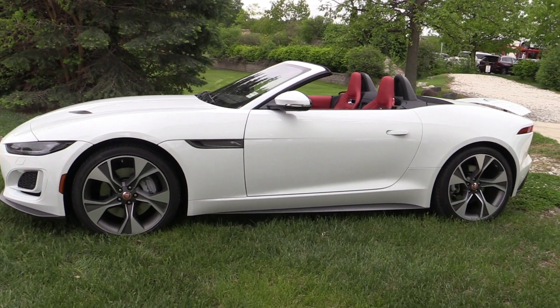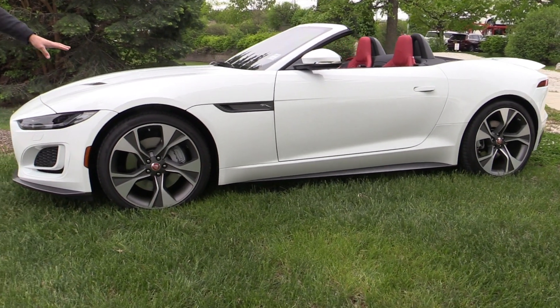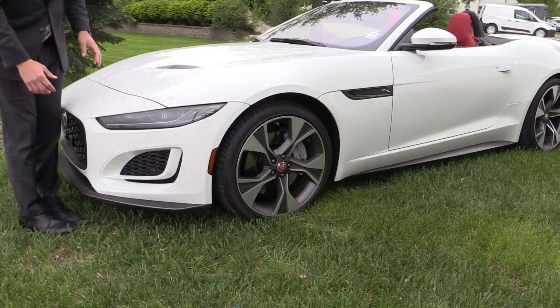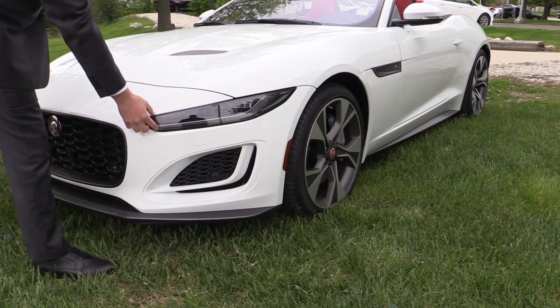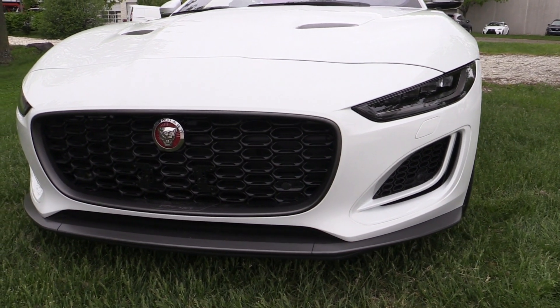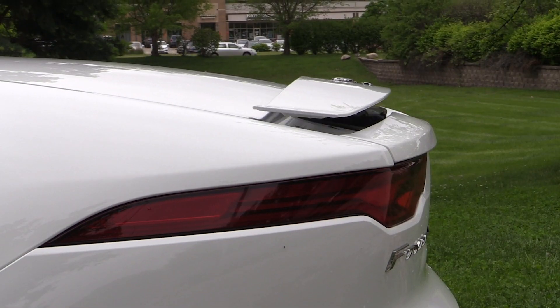A lot of similarities to the previous design — beautiful car, didn't need to change that — but from the front we're going to notice some major changes here. All-new hood design and sculpture, but then the headlights, much sleeker, full LED design, and a front grille that has a very powerful stance and presence to it. It is striking when you see it coming down the road.